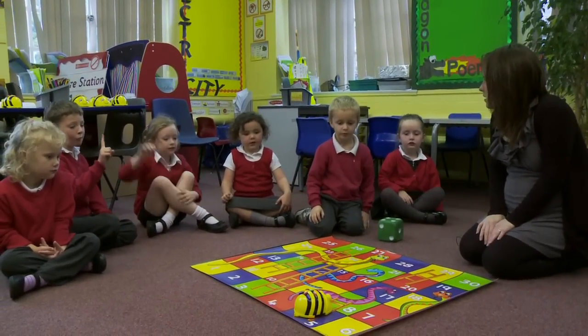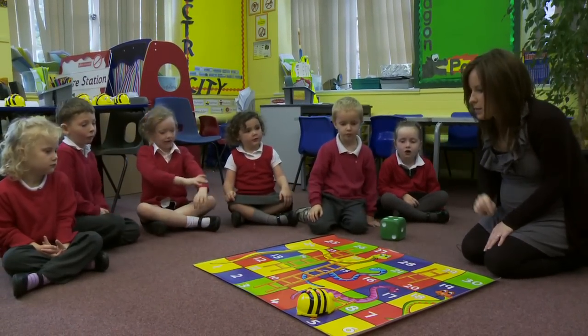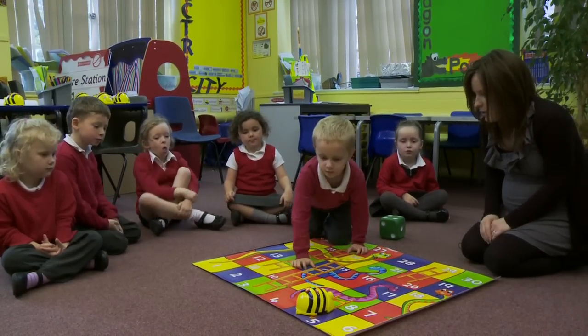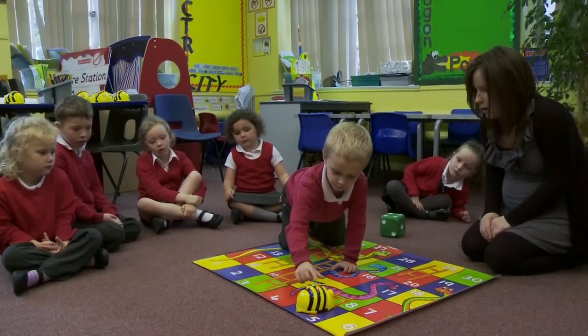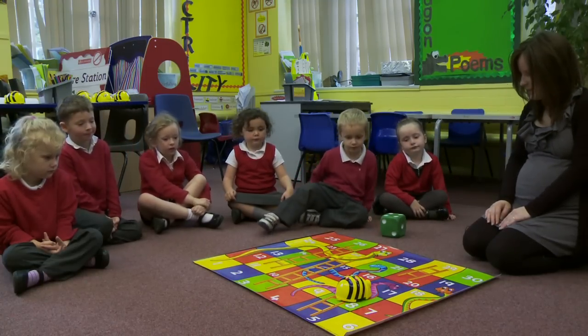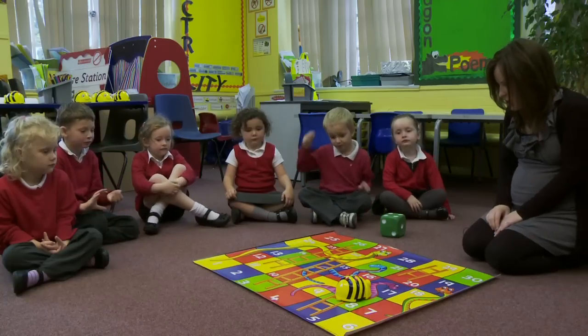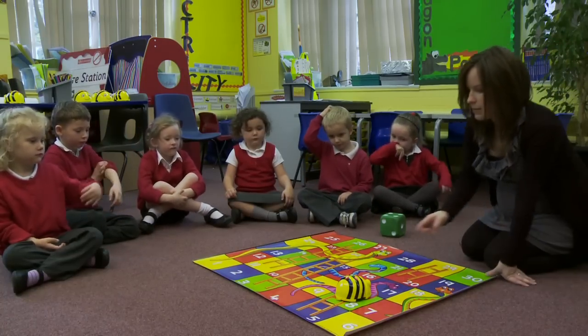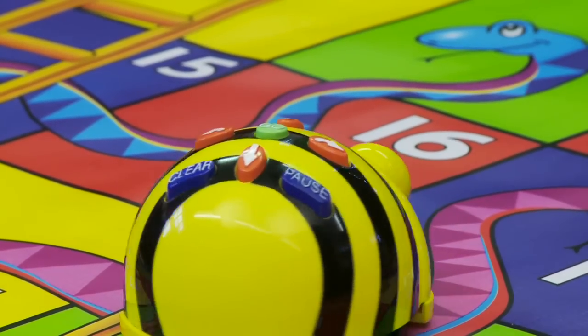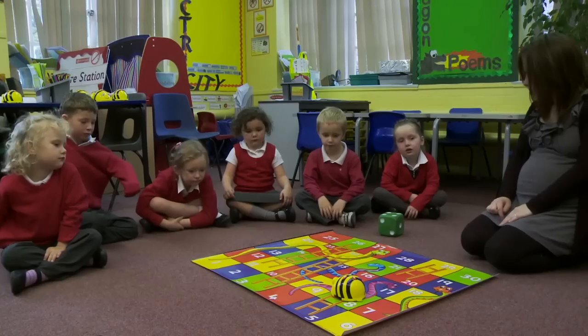So he's turning, ready to go up the ladder. How many spaces up the ladder does he need to go? One space. So Toby, press Clear first, then forwards one. That's it. Well done. And then we want BeBot to turn round, ready to keep going. So I'm going to press Turn and Go. So he's ready to keep going on the mat.